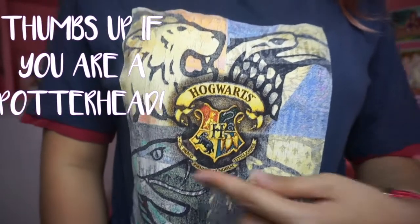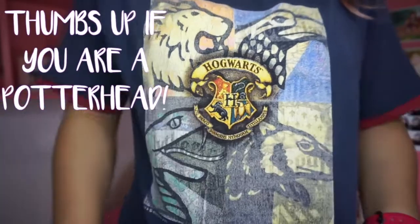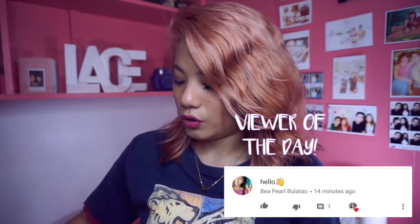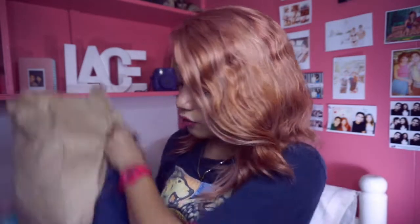Do you guys like my Hogwarts shirt? It's an oldie but a goodie. Hey guys, it's Lace, also known as BB Lace, and welcome to my channel! Today is a video about my haul from last Trendsetters Bazaar, noong April 17th. So, here is what I got.